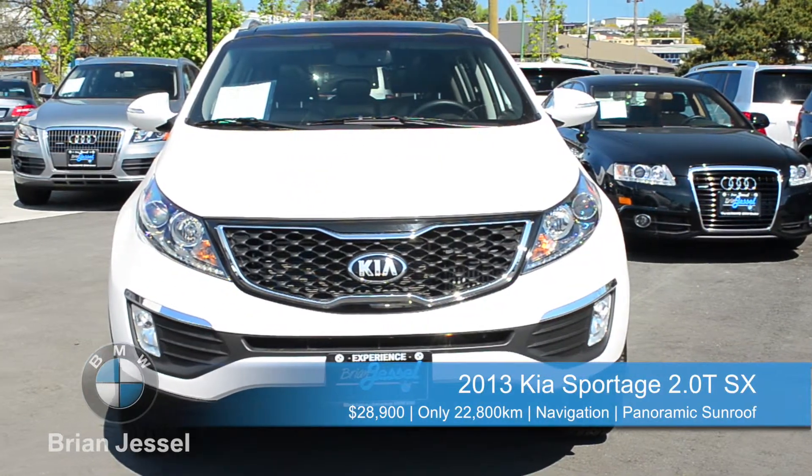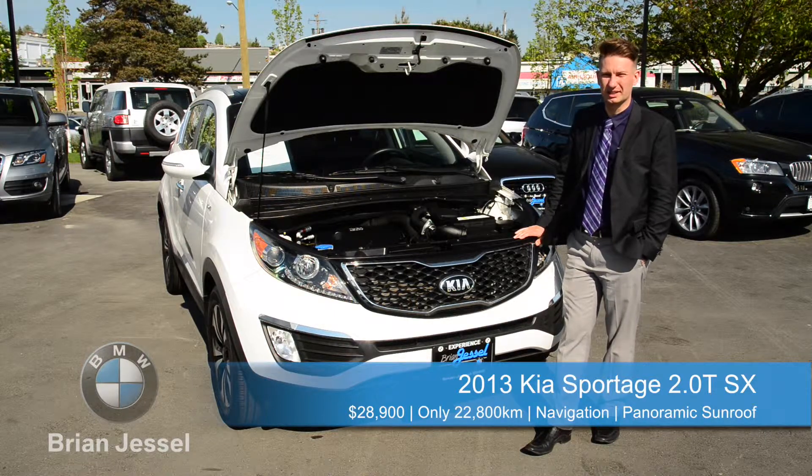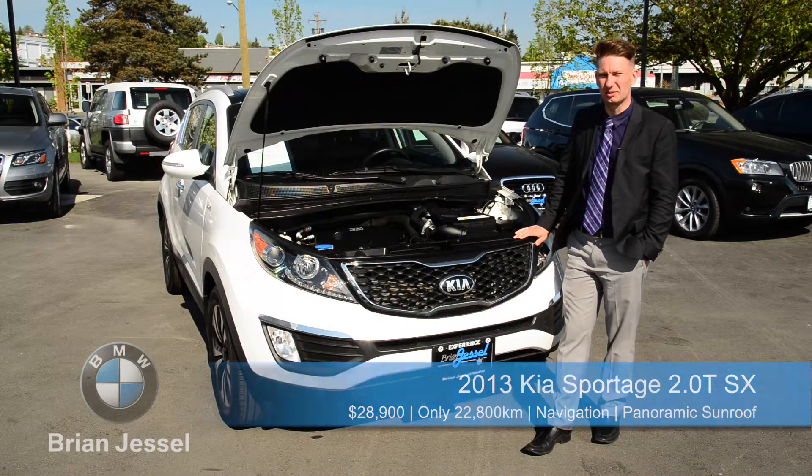Let's start off here with what really impresses me on this Sportage, under the hood: two liters, direct-injection, 260 horsepower turbocharged motor, backed by a six-speed automatic and Kia's all-wheel drive system.